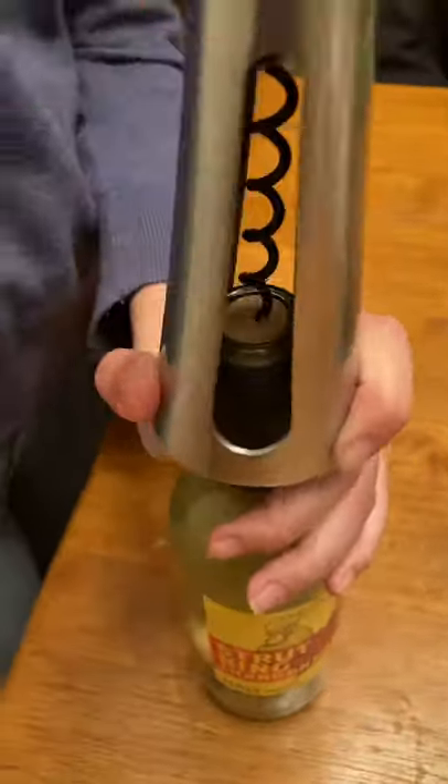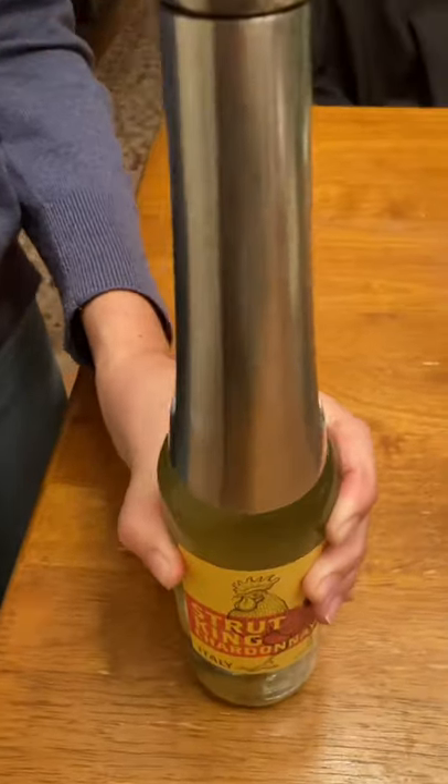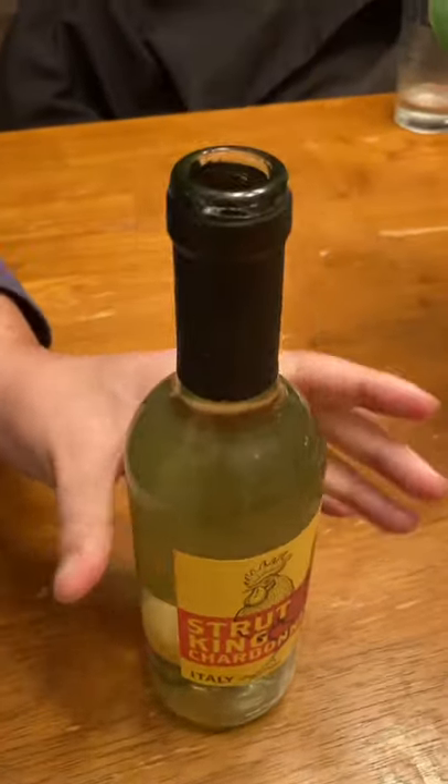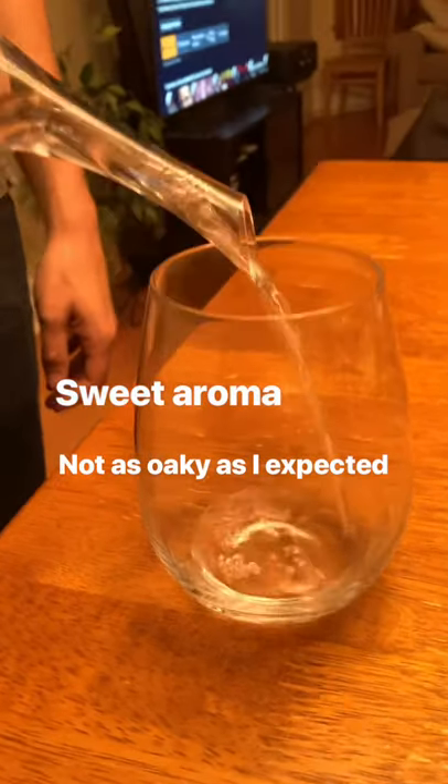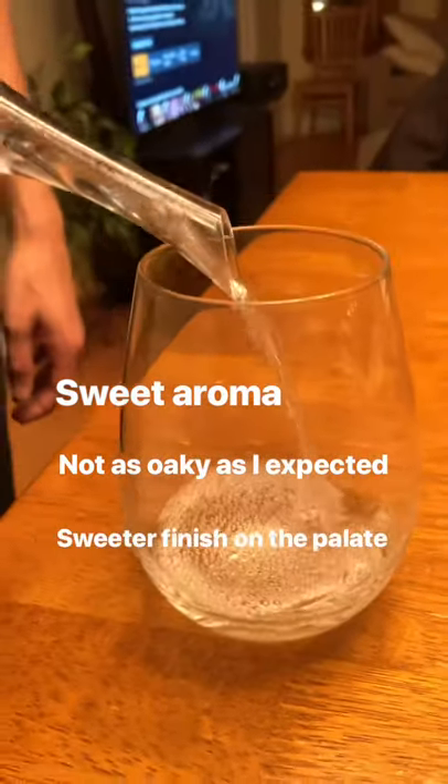As I opened the bottle, it wasn't actually too difficult using this wine bottle opener, even if the cork was smaller. And as I poured out the wine using my aerator, there was a sweet aroma, though not as oaky as I expected, and a sweeter finish overall.